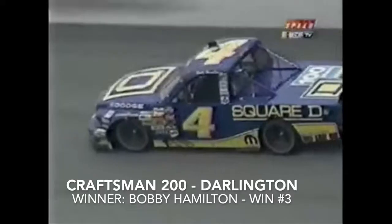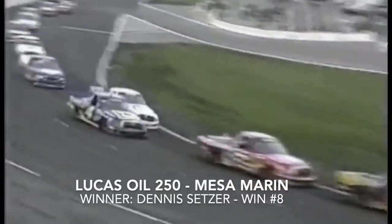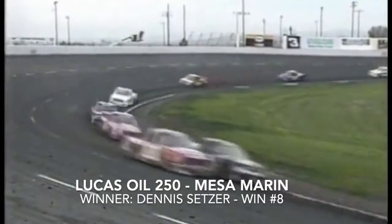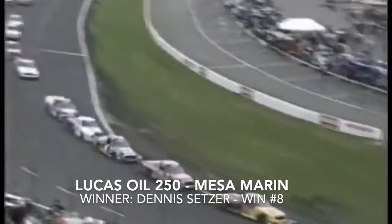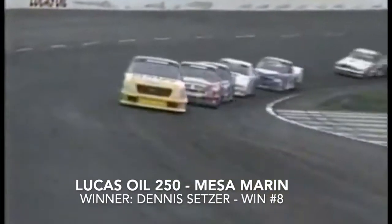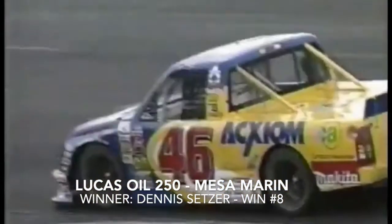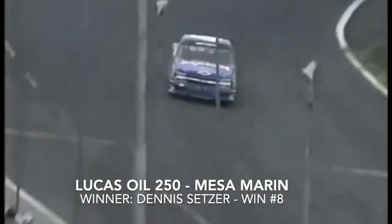Dennis Setzer putting about six truck lengths between himself and second place John Wood. The white flag flies as they cross the start-finish line. Musgrave and Hamilton back there really duking it out. Brendan Gone trying to get up to the back of John Wood, but he doesn't have enough truck. Dennis Setzer in the 46 Axiom, Hamilton into the back of him giving a little help. Coming out of turn four — Dennis Setzer wins race number two at Mesa Marin!